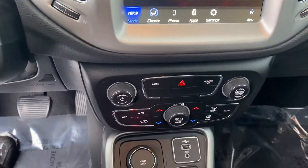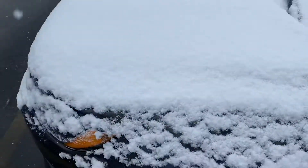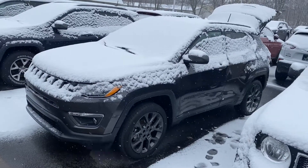Dual zone climate control, and of course it's four-wheel drive, so you know it's going to handle well in these Michigan winters. Why don't you give me a call or a text message and let's set up a test drive — 231-638-8258. We'll talk to you soon!